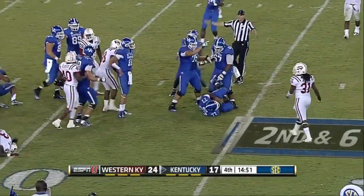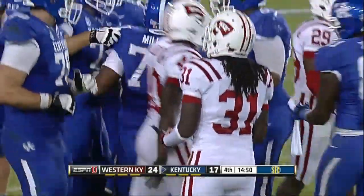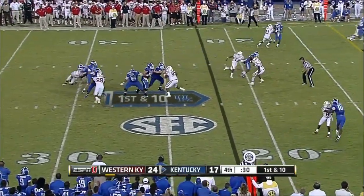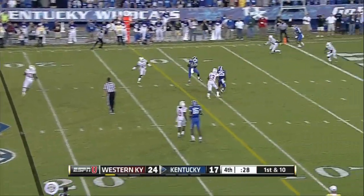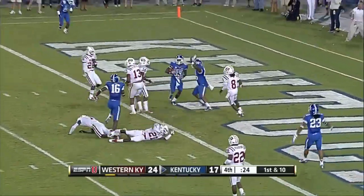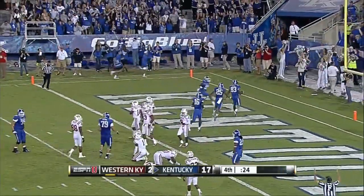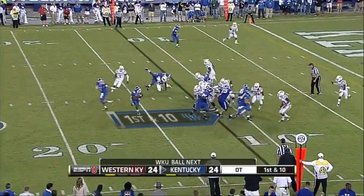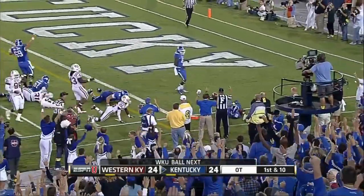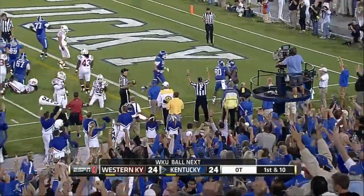He coughs it up and Kentucky gets it. Smith stepping up in the pocket, rifles a shot — caught at the 10, spins — touchdown, Demarcus Sweat! First and 10 from the 12 — George to the pylon, did he get it? Yes — touchdown Kentucky!